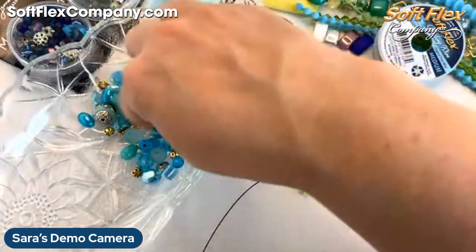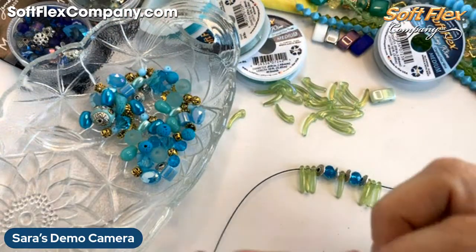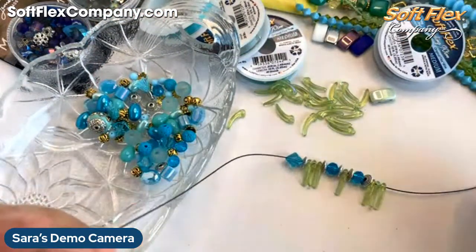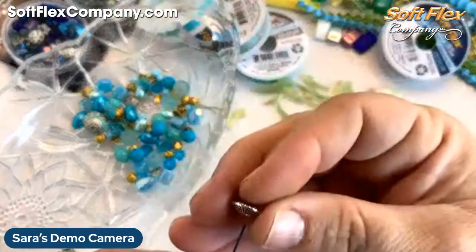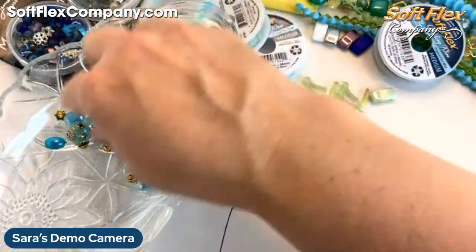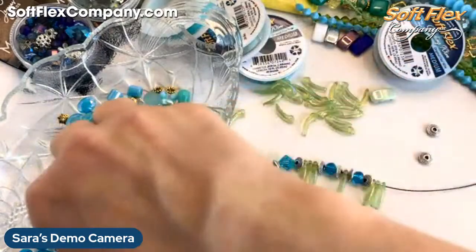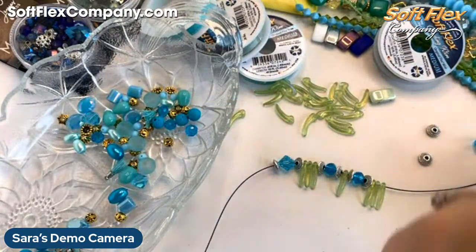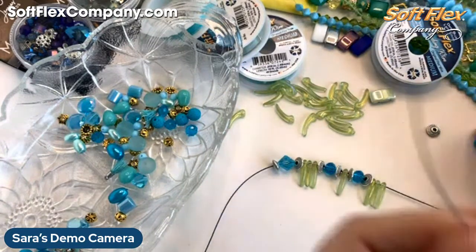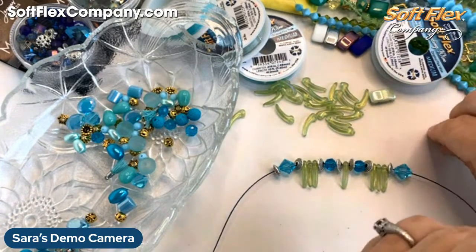Let's see what else — maybe these bicones might be kind of fun. Let me see if I have enough silver to repeat it on the other side. These big blue bicones are gorgeous.